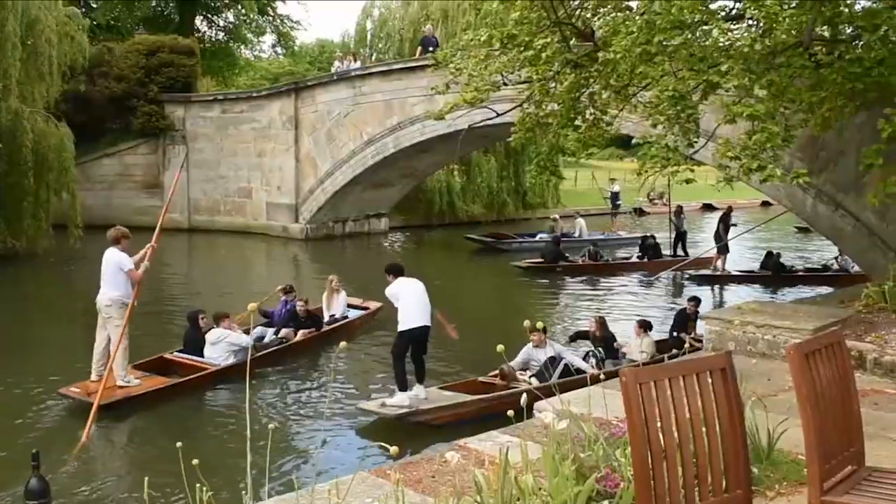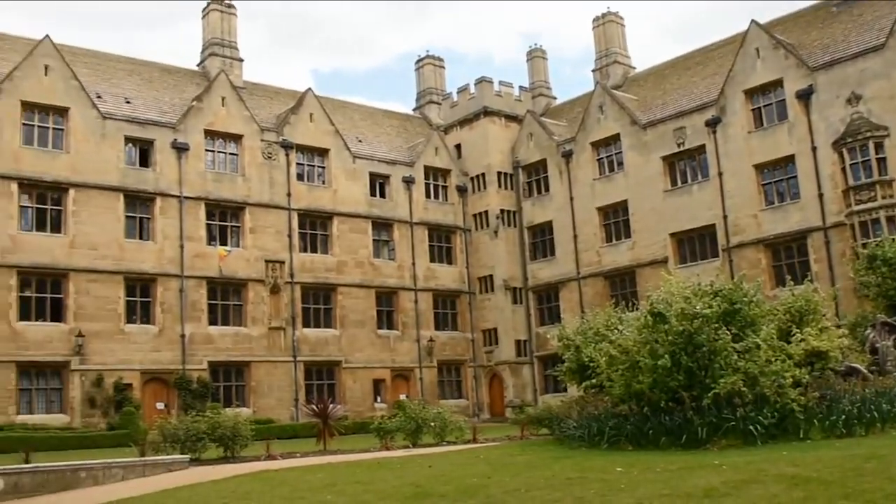So this area here is called Bodley's Court. This is one of my favourite study spots. It's quite chaotic, and away from the chaos that is the river camp, we have the Bodley's Court accommodation.